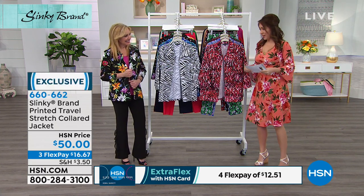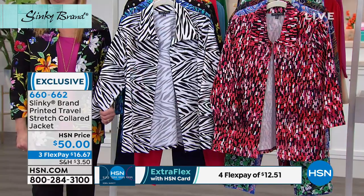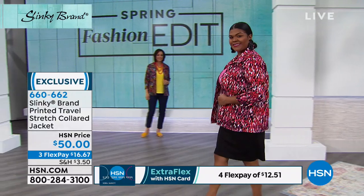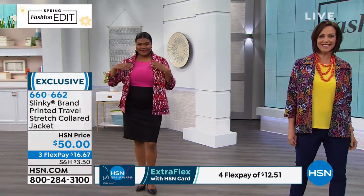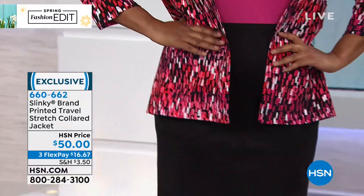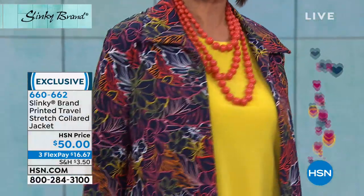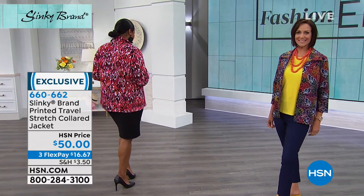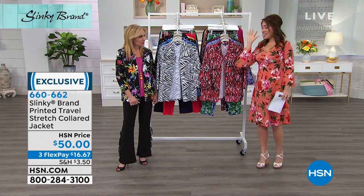We have a great jacket. We were talking about those tees — this would go perfect underneath it. This is the Travel Stretch Collar Jacket. This is not only brand new, it's exclusive. You just launched this with us, right? We just launched this brand new fabric in March called Travel Stretch. It's a stretch canvas that has so much stretch it feels like a knit, but it holds its shape so beautifully. It's a great jacket, nice and open with a collar, three-quarter sleeve, comfortable. As always, you guys always bring us some fun colors and designs and patterns.